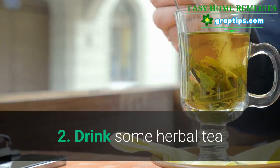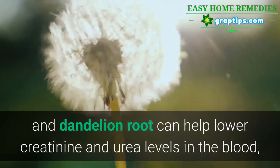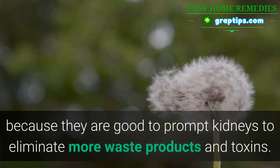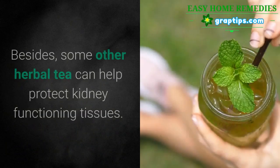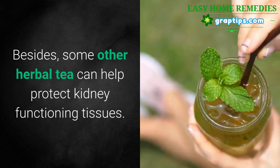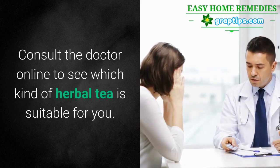2. Drink some herbal tea. Some herbal teas such as ginseng and dandelion root can help lower creatinine and urea levels in the blood, because they prompt the kidneys to eliminate more waste products and toxins. Besides, some other herbal teas can help protect kidney functioning tissues. Consult a doctor online to see which kind of herbal tea is suitable for you.